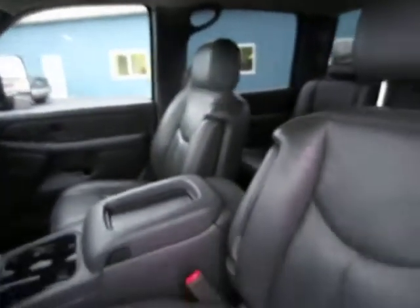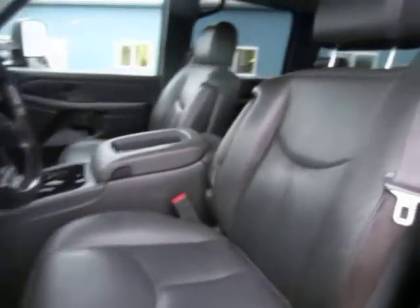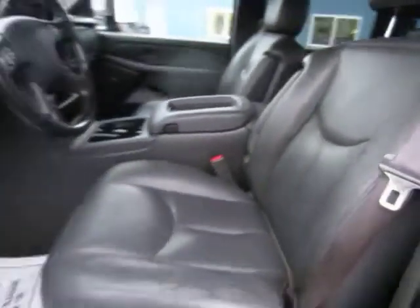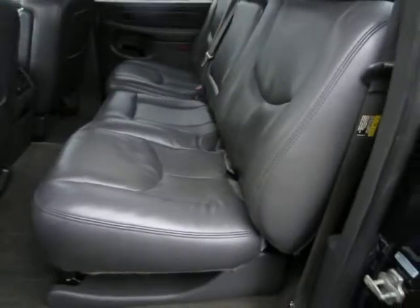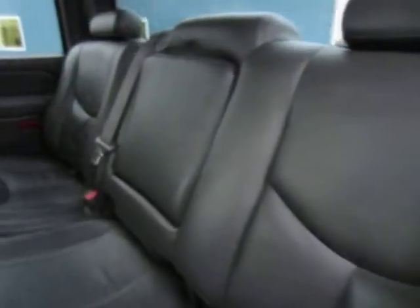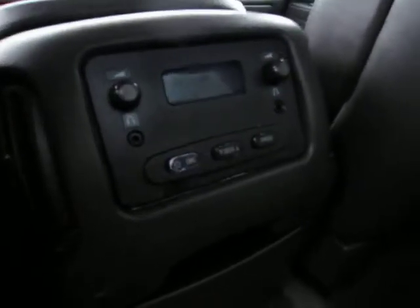The leather's in good shape, the headliner's in good shape. Door panel in good shape — the back seats have no rips or tears in the leather, it's been very well taken care of. With the LT package you do have rear audio controls and additional cup holders.